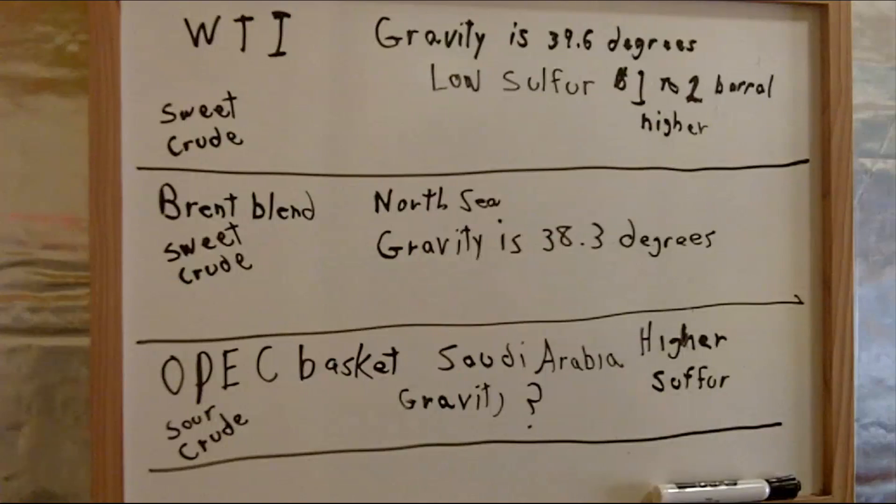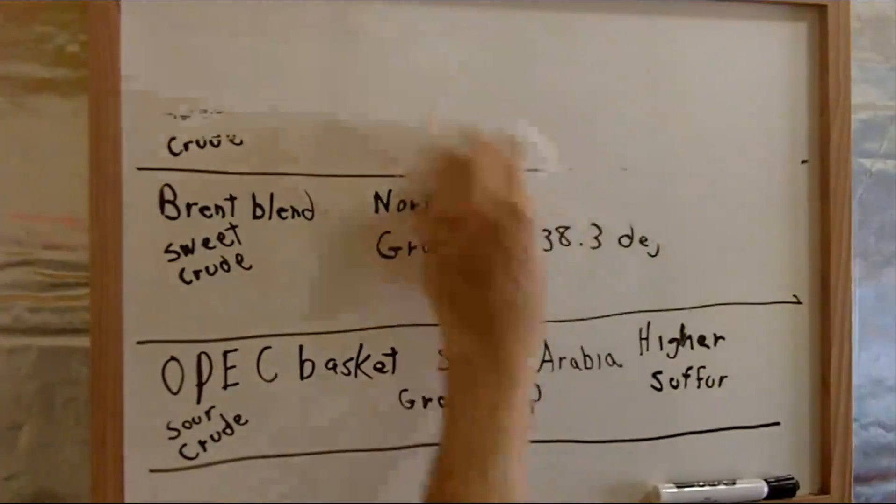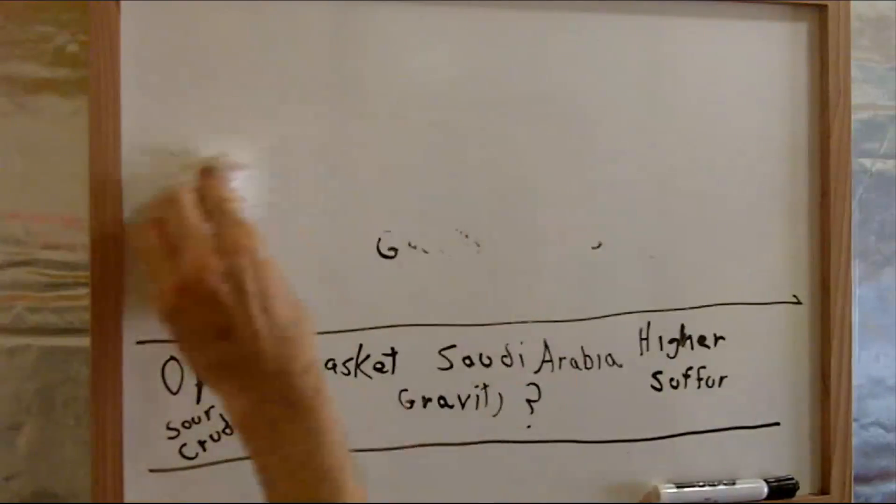There's another group called OPEC crude oil, but I'm not even going to go there — it's more of a coal-type thing, not really an oil. As I said, there's a lot to this. It's much more complicated than I've made it, but this gives you a good idea of what's going on with oil and how it's processed.